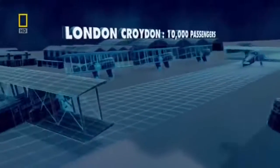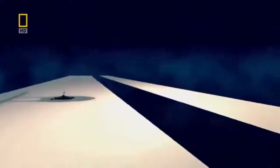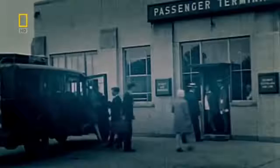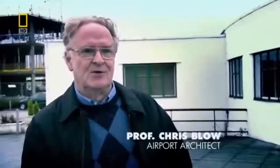Air traffic control technology allows more planes to reach airports safely. But as airports become cluttered with aircraft, it gets more difficult for passengers to board and disembark safely. For London Gatwick to take on 20,000 passengers, they need to bring planes and passengers closer together, yet keep them apart. In the 1920s, air travel is only for the super rich, but conditions at the airfields are far from first class — passengers had to walk across a windy apron to reach the plane.